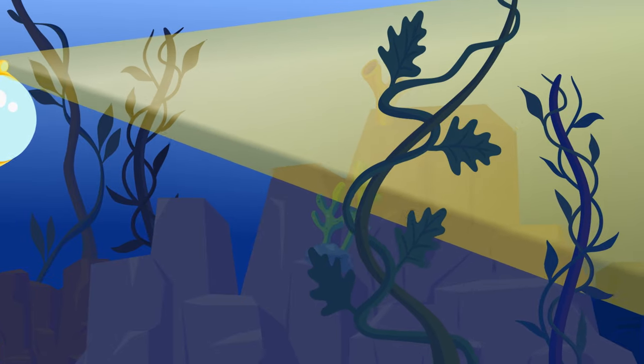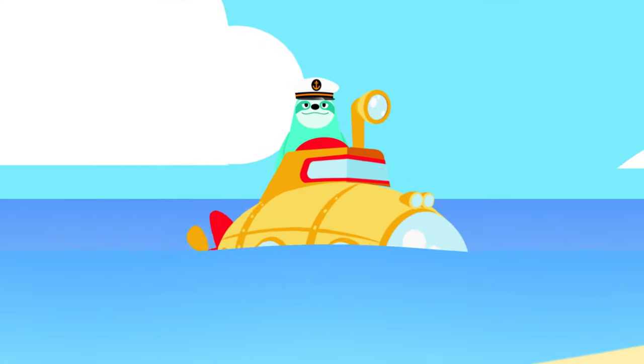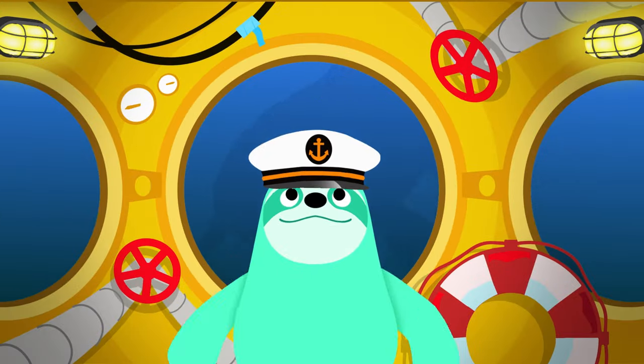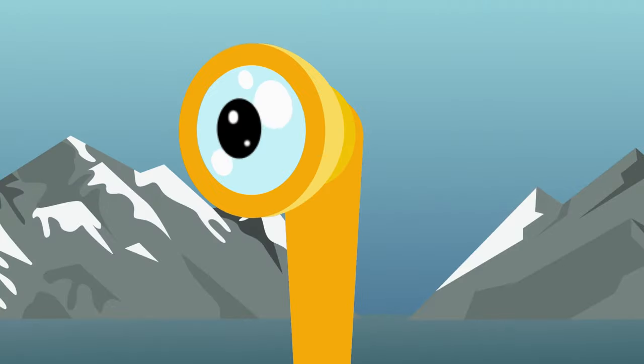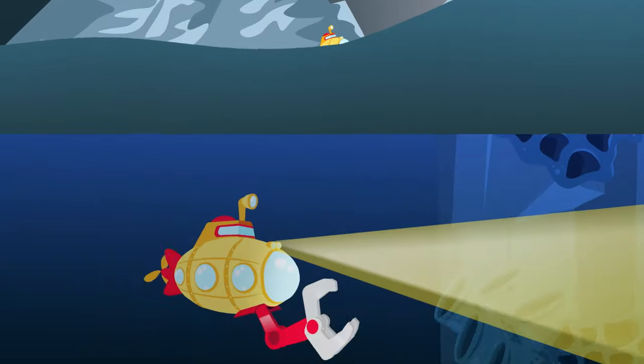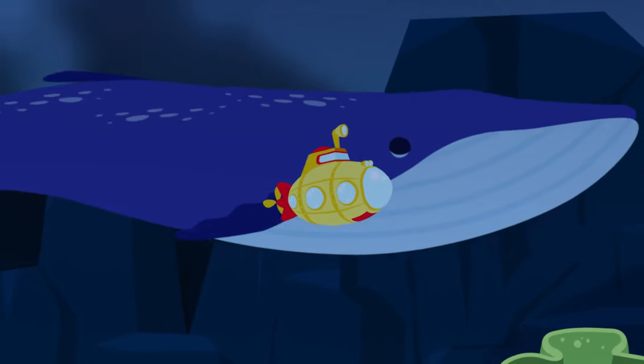Ahoy there! All aboard! Come along with me! Let's dive right into the deep blue sea! There's more to discover in our little submarine! From the waves to the bottom and everything between!